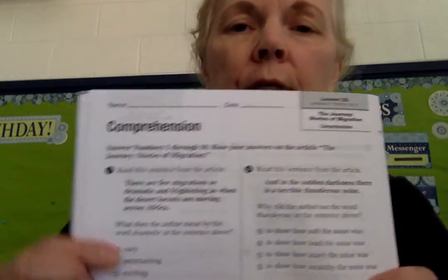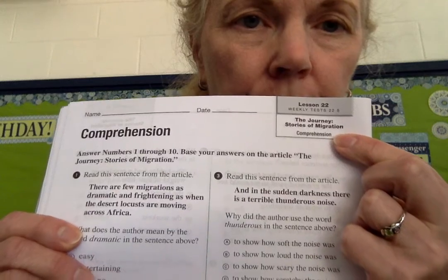Now, as we turn, we get to our comprehension section. This goes with the story — if you need to, you can look back in your book. This is how you understand what you've read.